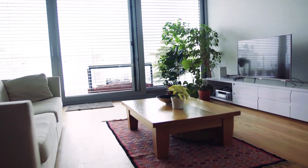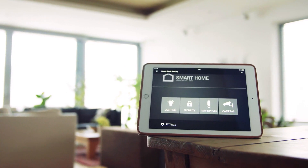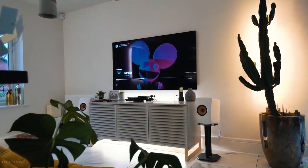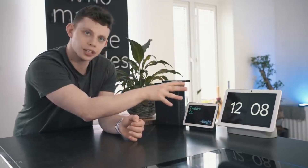Home automation isn't a one-trick pony at all. The possibilities are unlimited when you start with a strong foundation, such as an advanced operating system that will run your entire home. So to guide you, I've compiled a list of some of the top home automation ideas.